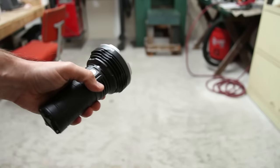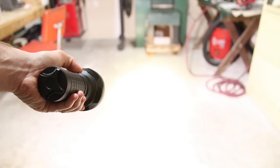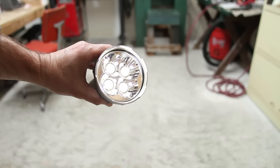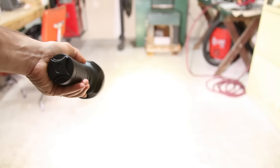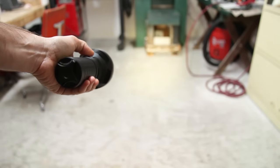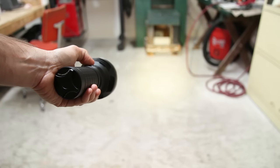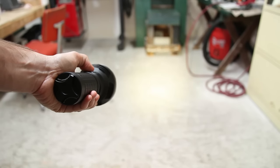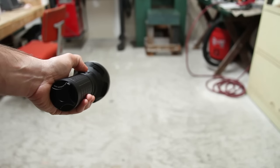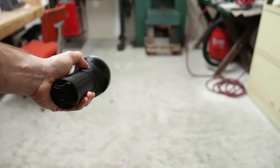Acebeam X45: one click on, one click off. Press and hold from off gives us moonlight. Press and hold from on will cycle through low, medium, and high modes. A double-click from any position will give us the 9,000 lumen turbo, and another double-click will give us the 18,000 lumen turbo. There is a trick — the first two double-clicks have to be fast, and the second two need to be slower.